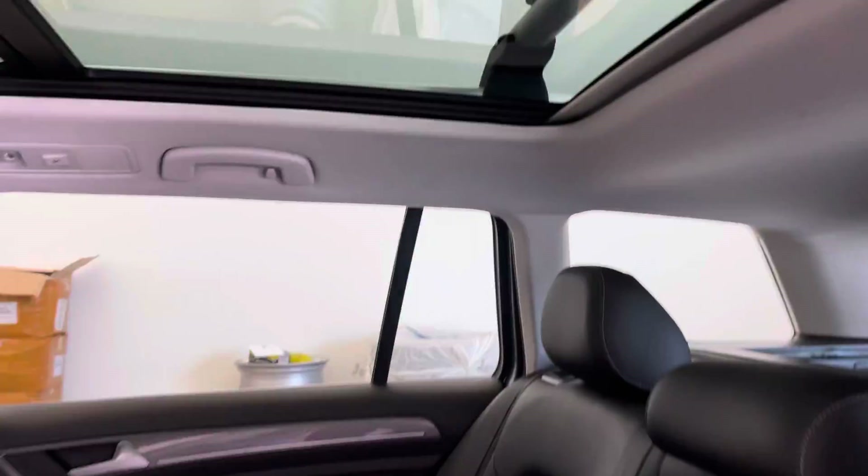This one does have the really massive panoramic moonroof. The front portion of it opens to about that line there.